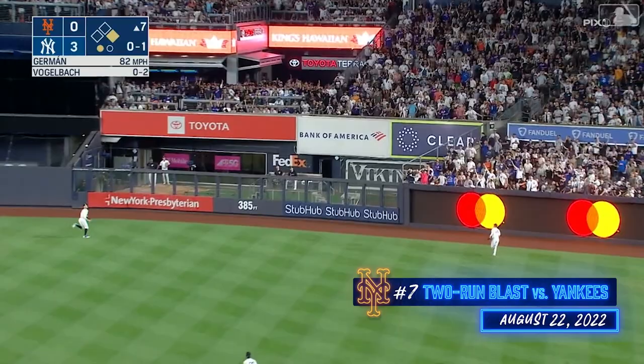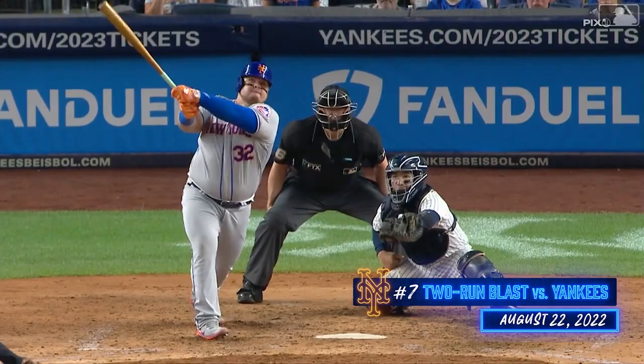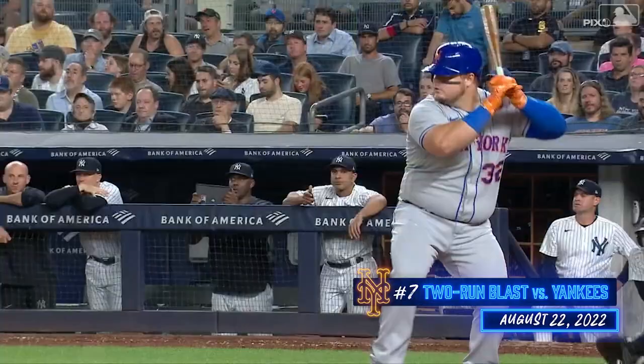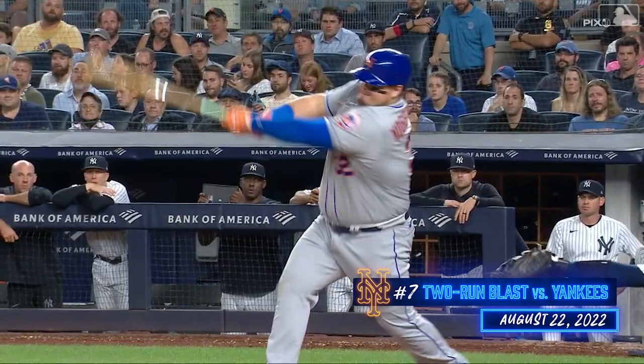Gets this one in the air to right center, back goes Gonzalez to the warning track at the wall — it's out of here! Daniel Vogelbeck strikes a two-run homer to get the Mets on the board. The slider didn't break and he doesn't have much follow through. He just got good wrists. Watch his top hand and his wrists — it's just strong. There's not a lot of rotation there, it's all upper body.